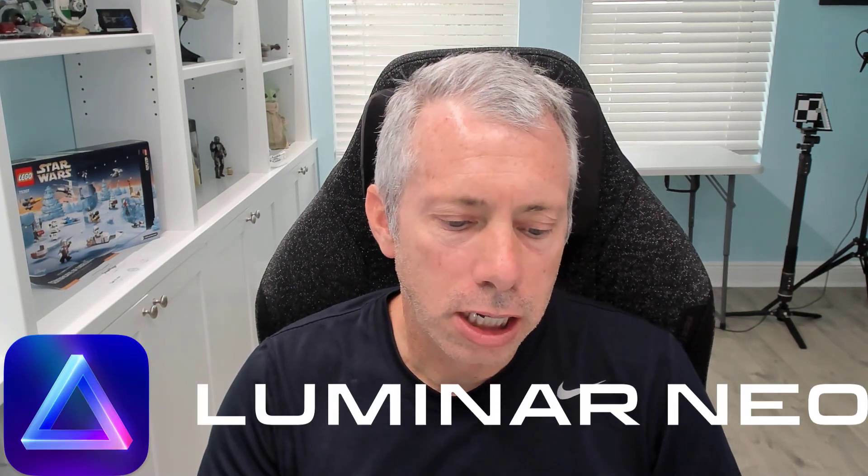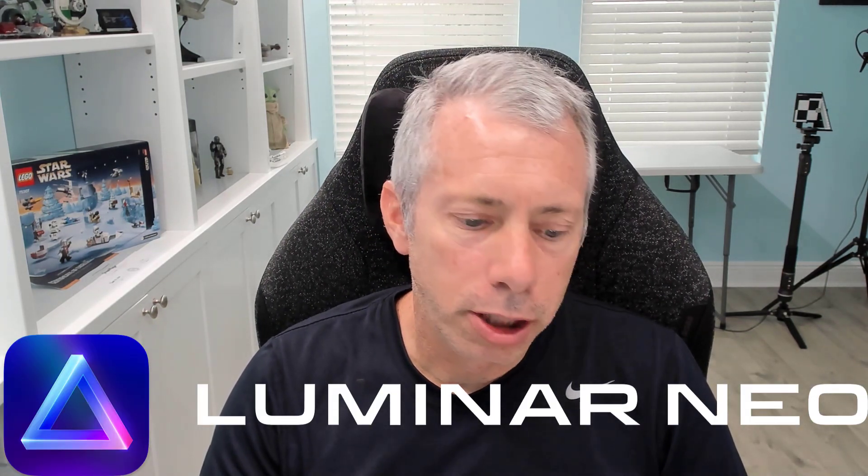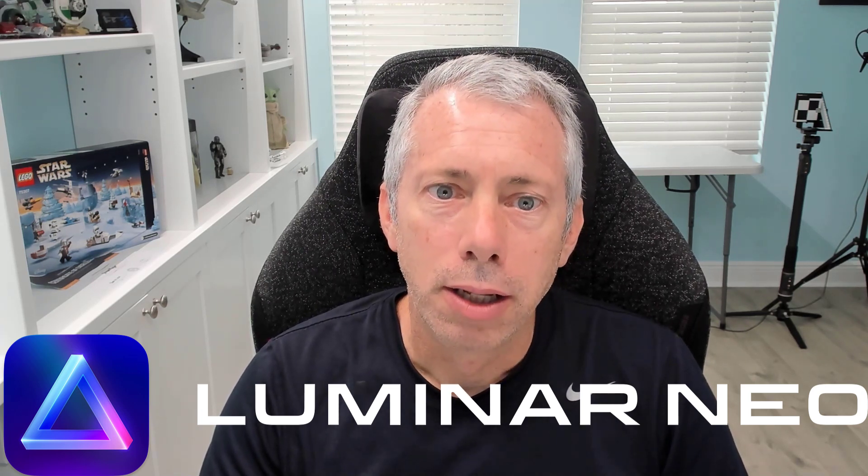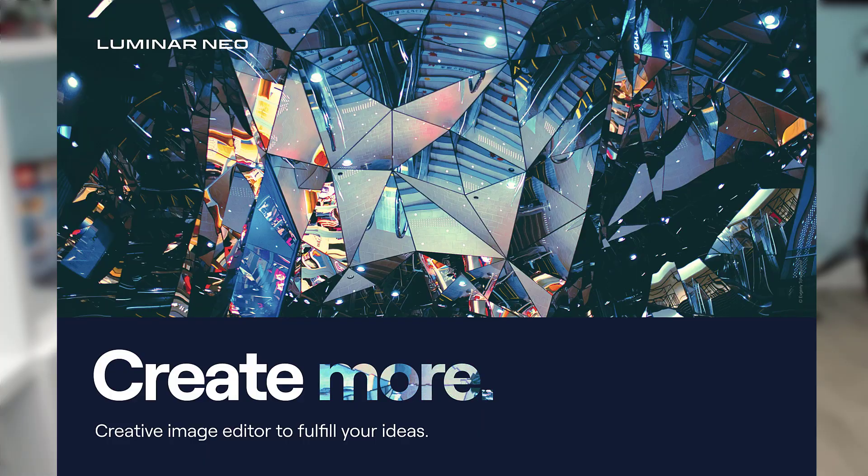Skylum has kind of surprised everybody with the new product announcement. It is the announcement of Luminar Neo. Luminar Neo is a new image editing program that is in production and there are some pre-sale prices on it, and we do have a few details as to what the product entails, who it's made for, and what it is.